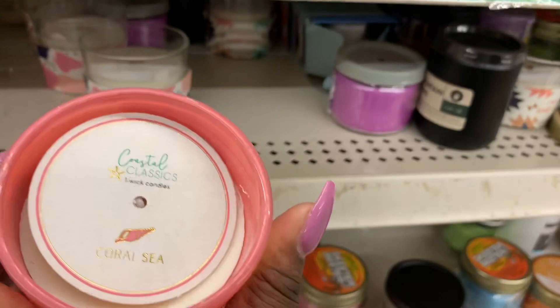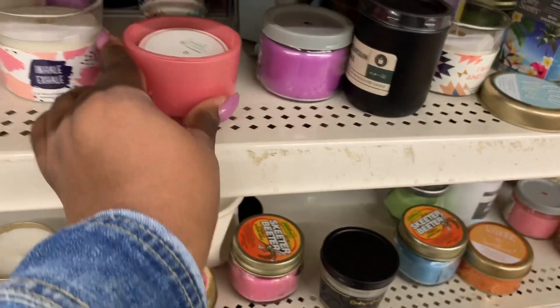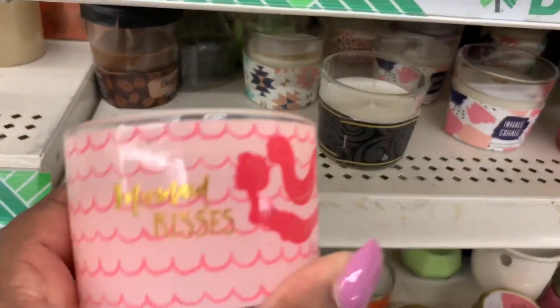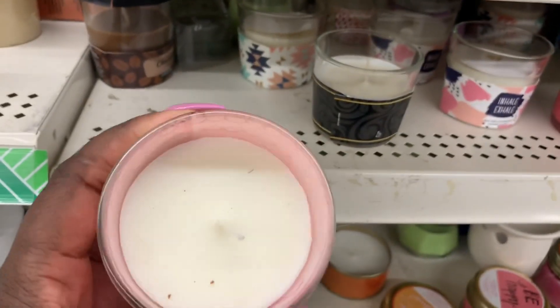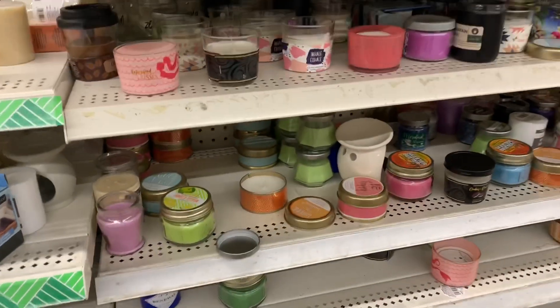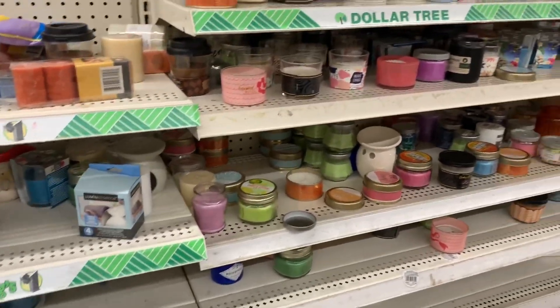And I saw another one, and this one — "I made kisses." So that's pretty much it for the candles.